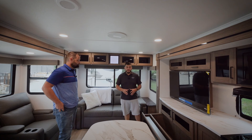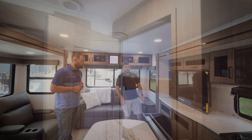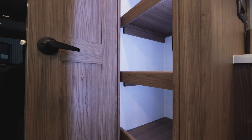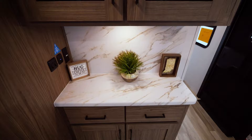Moving to the pantry — we moved it out of the slide-out and placed it next to the refrigerator on the other side, which actually increased its size overall. It's an oversized pantry with removable shelves. We have built-in LED lights on a motion sensor — as soon as you open the door, the lights turn on. We were also able to incorporate a hutch layout which gives you extra countertop space.